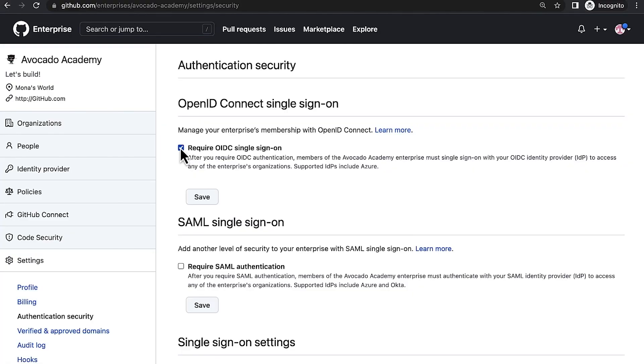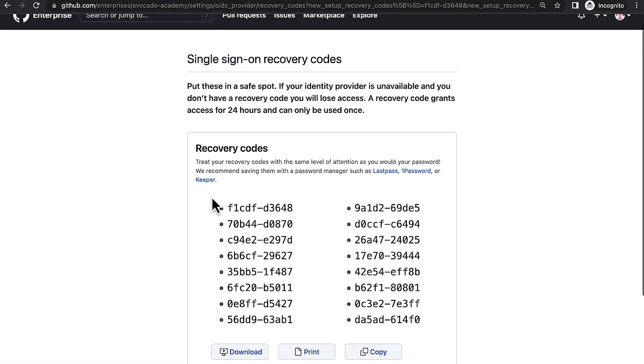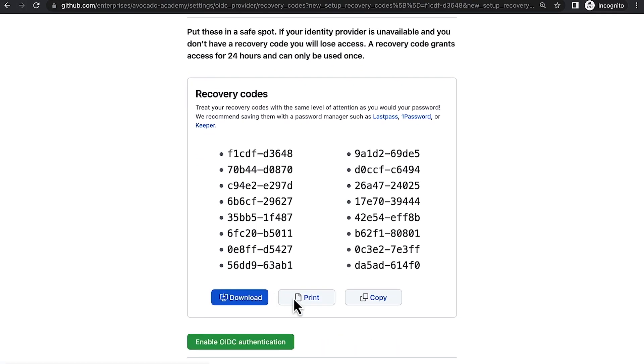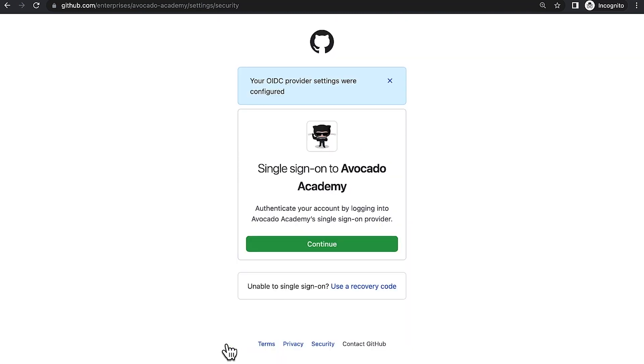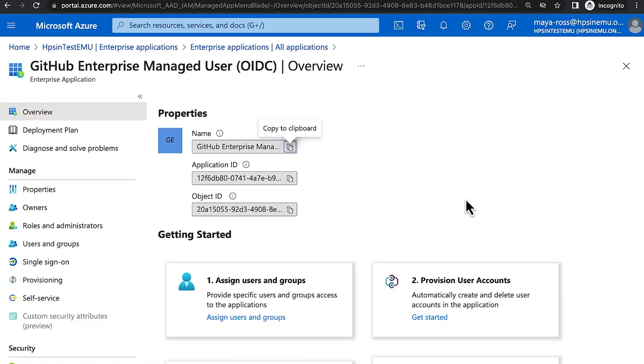It's based on using OpenID Connect to connect GitHub to Azure AD. That means you don't have to copy and paste SAML credentials around the place anymore. I'll just download my recovery code so I can always sign in at any time in case of problems. And there you go — with one click, I have single sign-on enforced across my enterprise. If I hop over to the Azure AD app gallery, you can see that OIDC app.